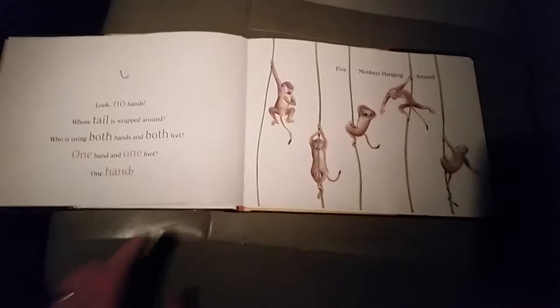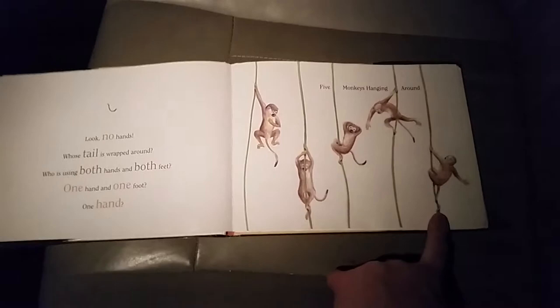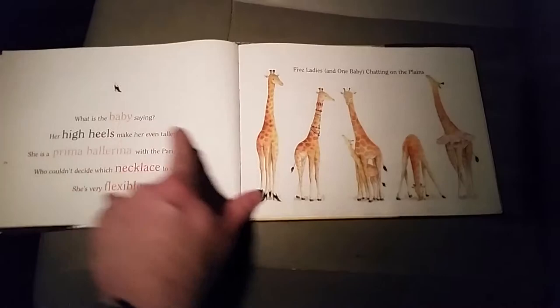The other half of the page tells us some of the differences. Look — no hands. You've got to go through and figure out which one's not using hands. Whose tail is wrapped around? You go through and figure out that one's tail is wrapped around. Who is using both hands and both feet? That guy is. That's how all of them are. What is the baby saying? You've got to go figure out who has a baby. That's kind of how they work.